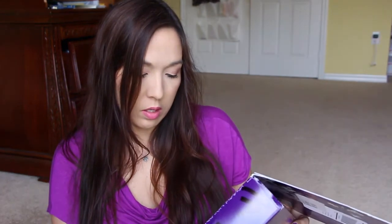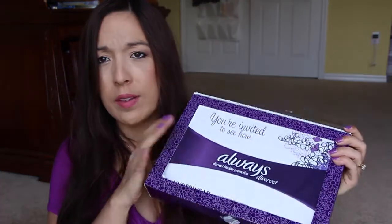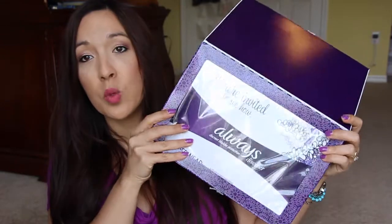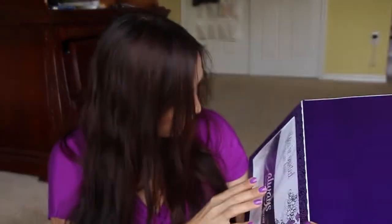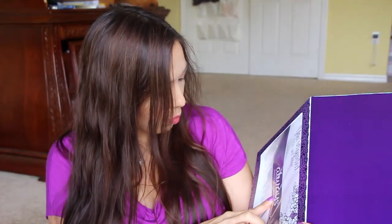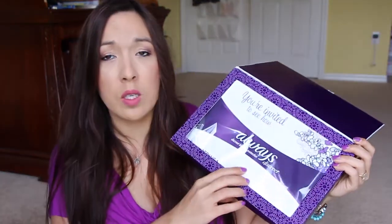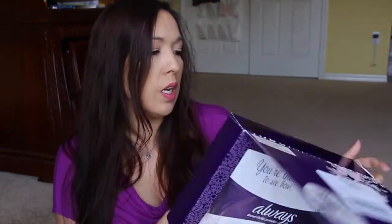Next I have from Procter & Gamble — I don't remember signing up for this because I wouldn't have signed up for this — but I got this Always underwear. I'll just take this to work. It's like three — one small, one large, and one extra large — these are just like pull-ups for adults. I wouldn't sign up for this one because I wouldn't use it, but anyway.